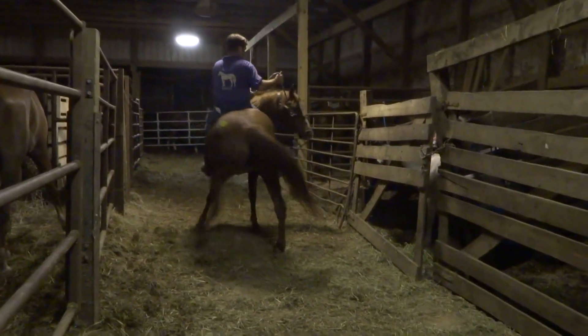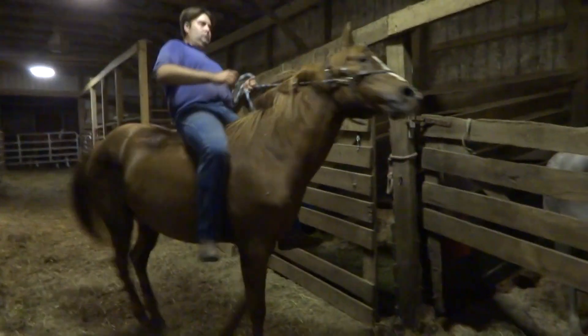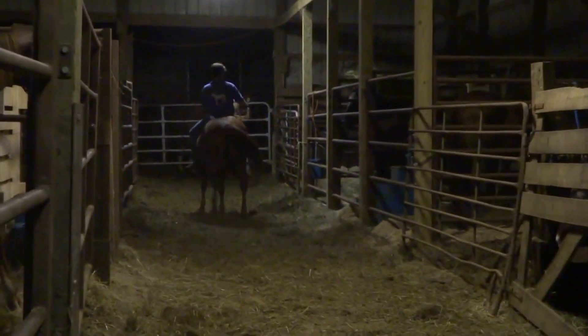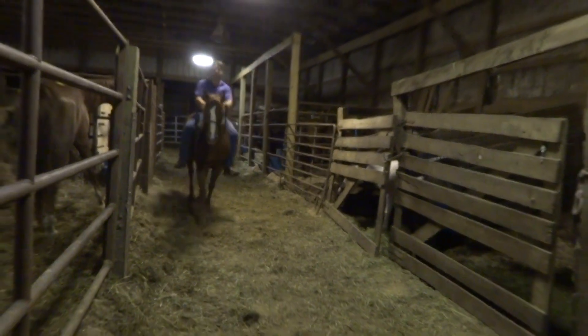Hey, you need me to tie that for you? It is a mare. The lead rope is just hooked on one side — you can see that.